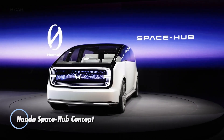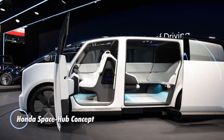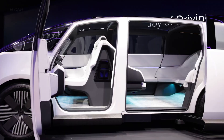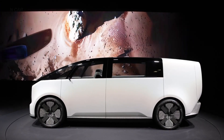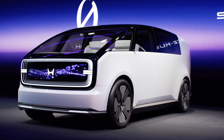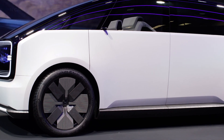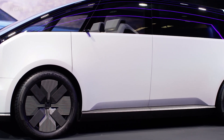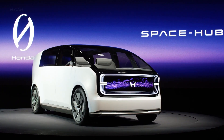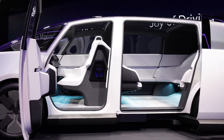The Honda Space Hub concept is a visionary vehicle designed to revolutionize personal transportation and workspace integration. This innovative concept features a modular, spacious interior that seamlessly transforms between a mobile office, a leisure space, and a fully functional vehicle. It incorporates advanced autonomous driving technology, allowing users to focus on work or relaxation while the vehicle handles navigation and driving tasks.